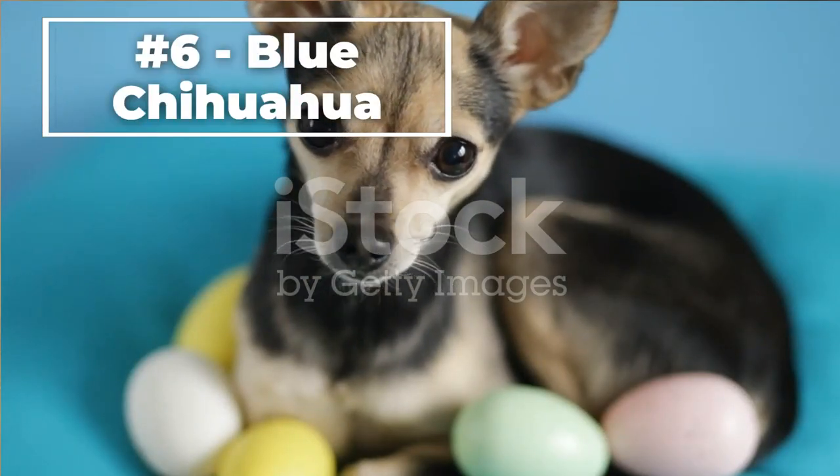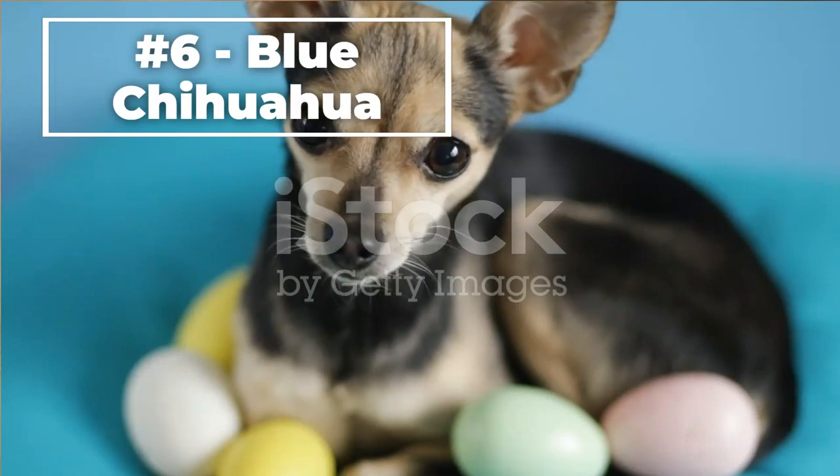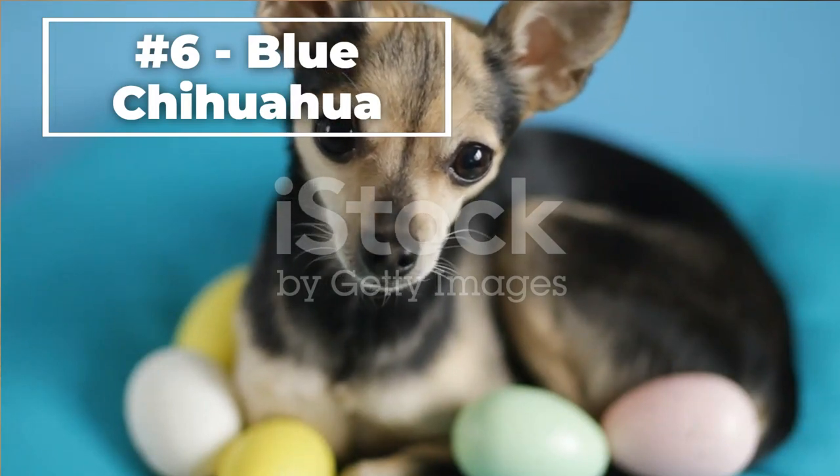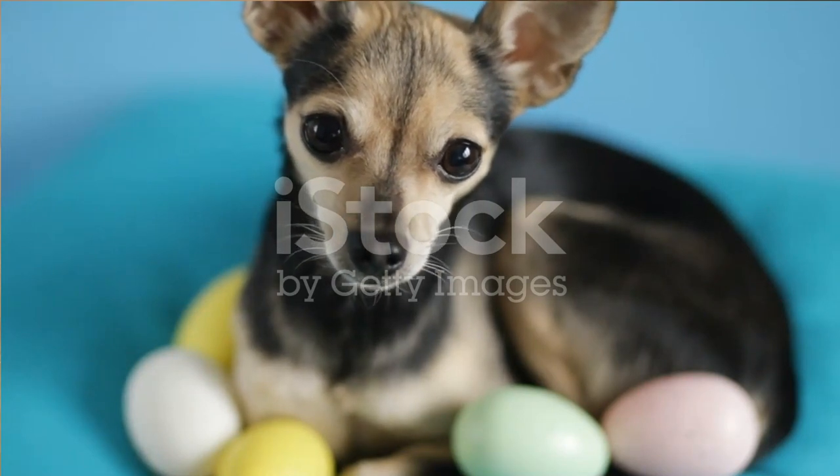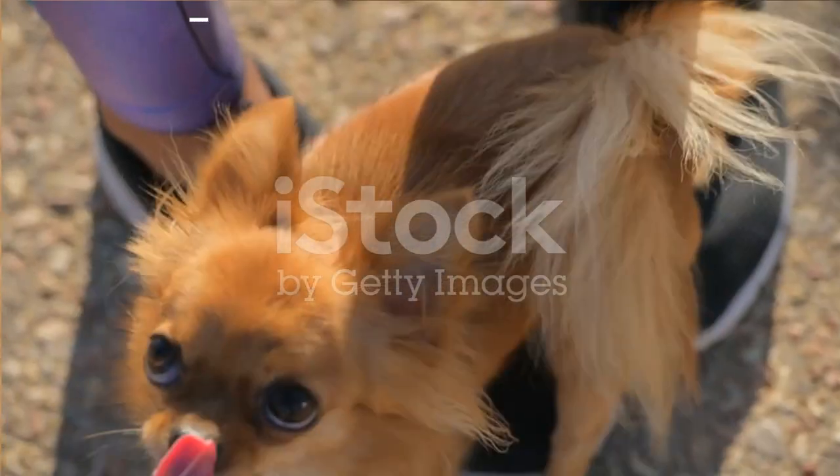Number six, the Blue Chihuahua. This type of Chihuahua has a blue or gray coat. The blue color can range from a light silver to a dark steel gray. They have a short, smooth coat that requires regular grooming to maintain.